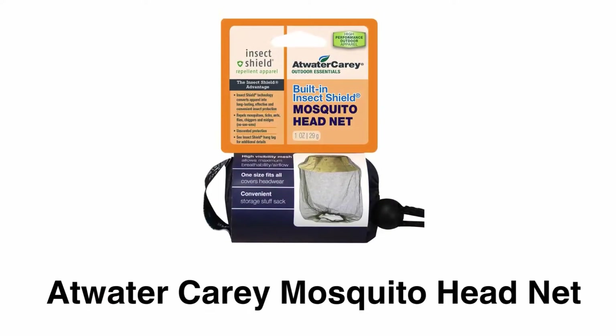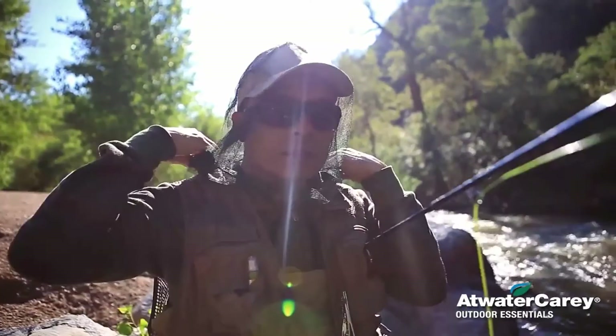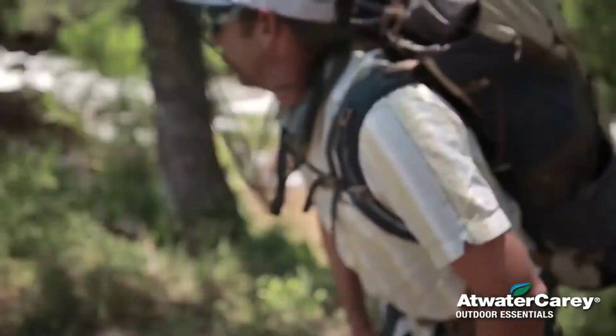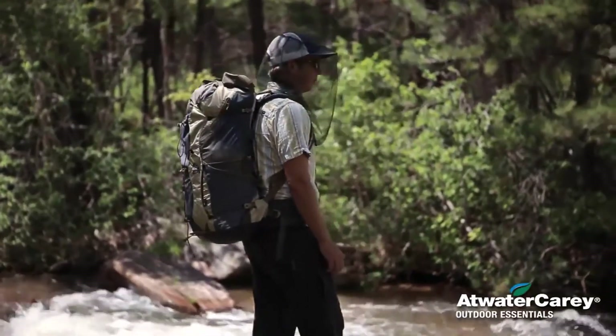Number 2: Atwater Carey Mosquito Head Net. This head net provides protection against mosquitoes, ticks, and ants during outdoor activities. It is an unscented mosquito repellent head net that provides extra protection in a comfortable way.